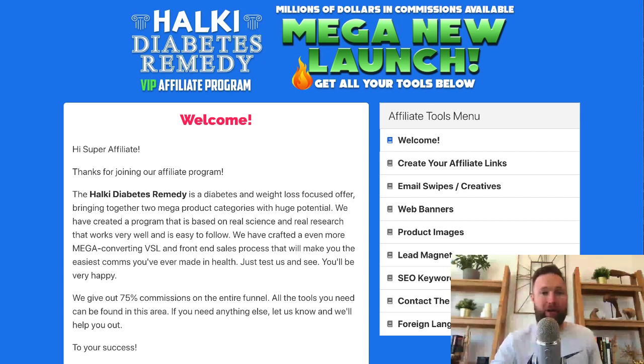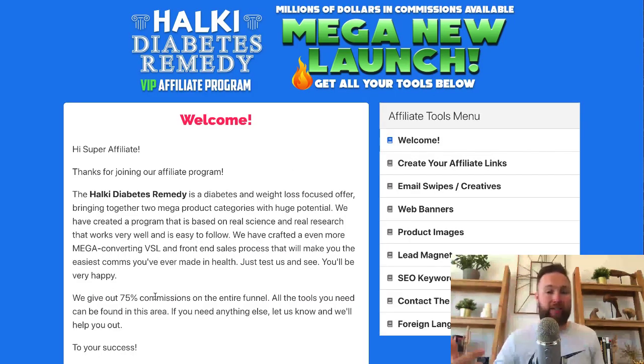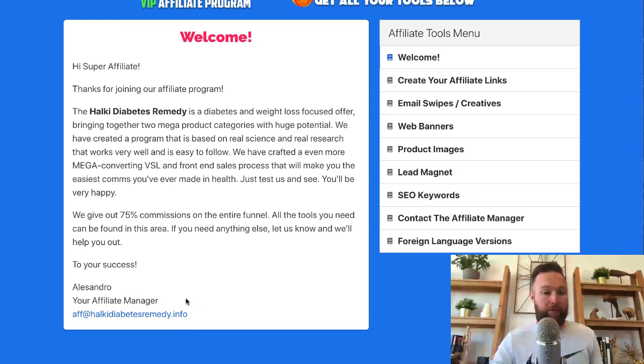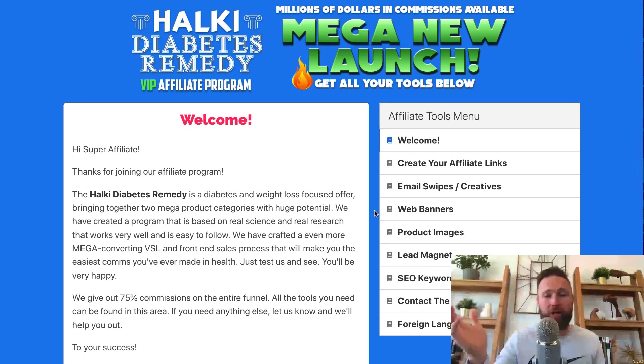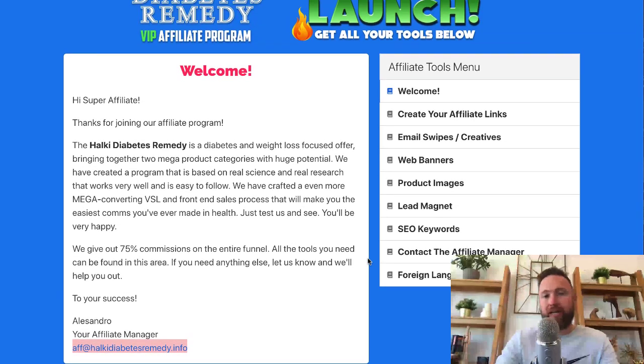If you were to pick the two categories in ClickBank, I would pick e-business and e-marketing and also health and fitness. I like the 75% commissions. Alessandra, the affiliate manager, gives you their information here — you can reach out to them directly. If you need media for YouTube, you can probably get that. The only problem with this program is that it doesn't have a ton of assets — it's got email swipes and creatives, but no assets for YouTube or Facebook, which are the two best traffic sources right now. But if you can create your own resources or plug into the affiliate manager, you could be highly successful with this promotion.